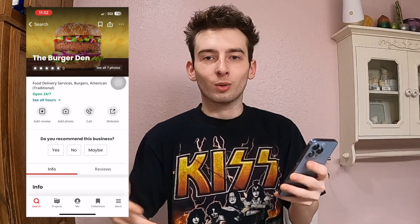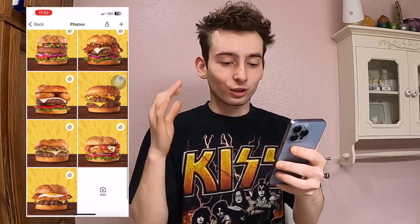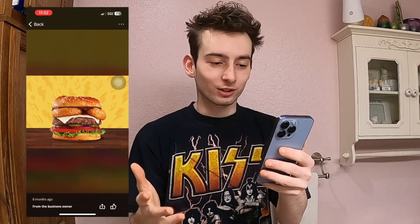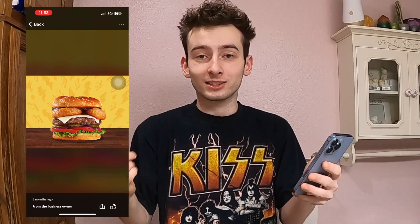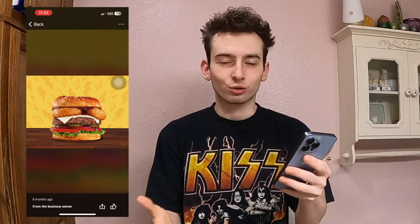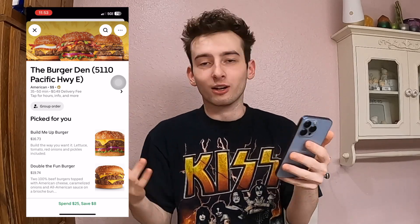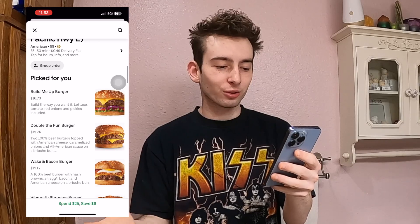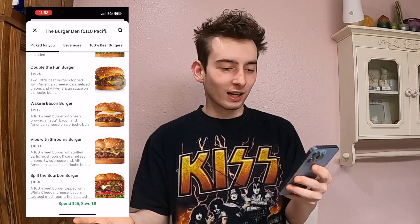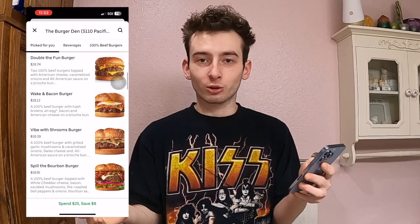Most restaurants have at least one or two reviews. Looking at these pictures, these burgers actually look extremely good — this one right here has onion rings on it. The owner posted these pictures on their Yelp page eight months ago, which is pretty odd. On their Uber page they also have no reviews. They're two dollar signs, with burgers at $16, $19, $19, $18 — a little expensive, but hopefully worth it.